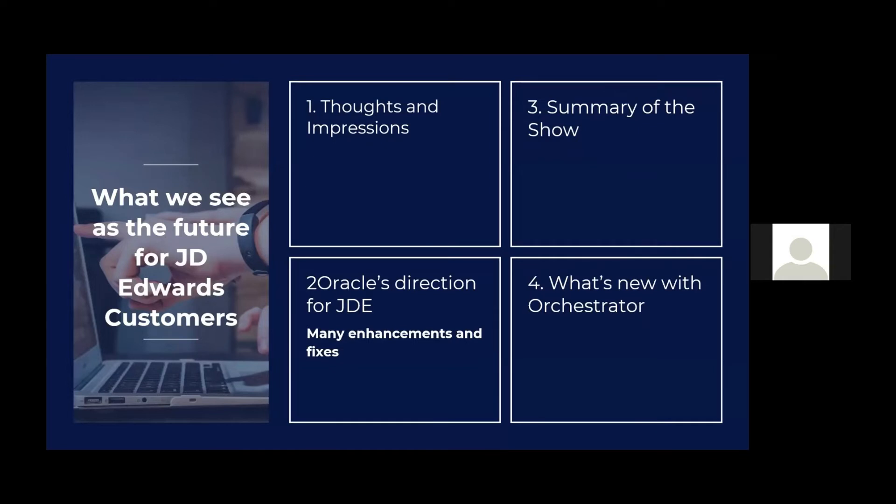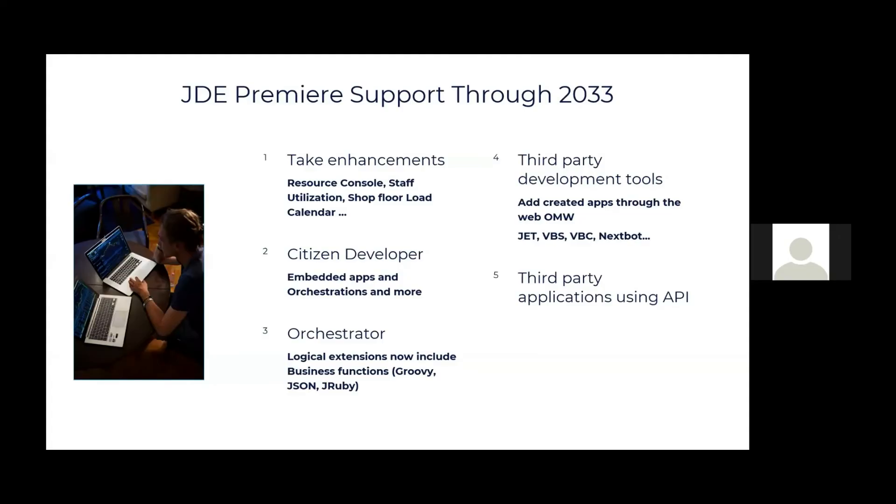Oracle's announcements and direction — these events are a good place to get what's coming and what's new. They reinforced that they added another year onto premier support, now going through 2033, which lets us all take advantage of enhancements. There are new enhancements in these releases — the resource console, summary console, staff utilization, shop floor load calendar. They're going to be releasing all new JET apps.